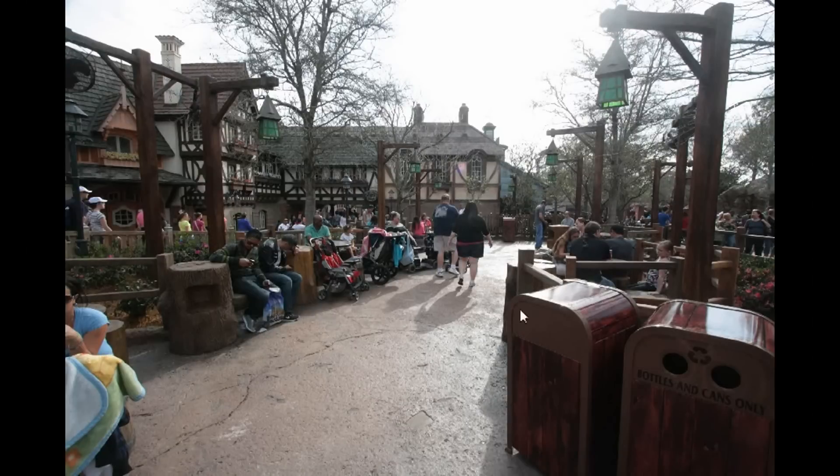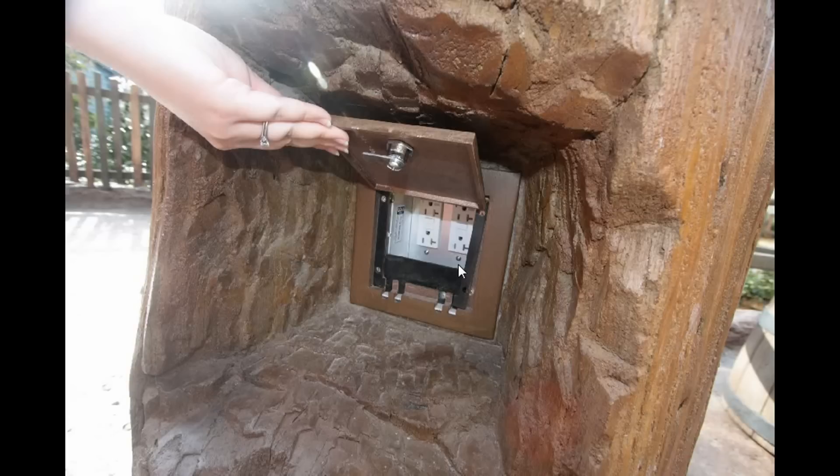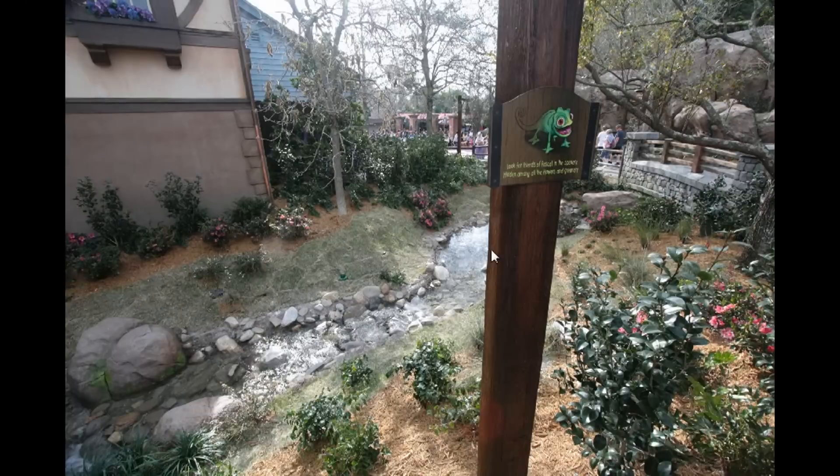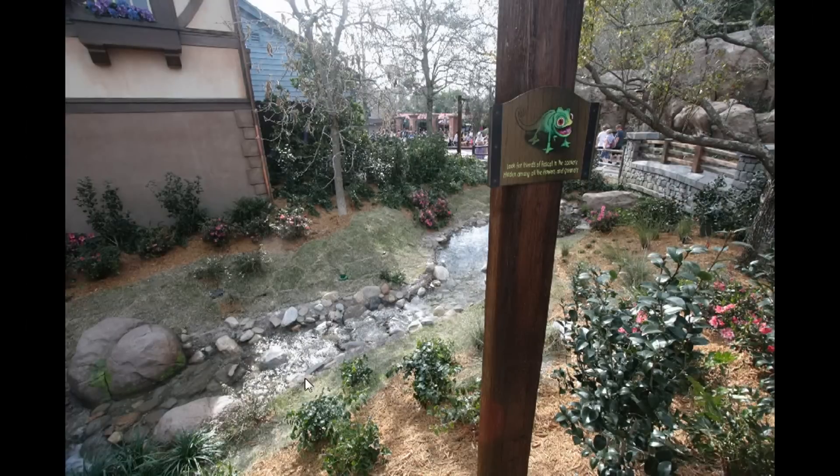Back outside in the main area, there's a drinking fountain that's obviously very well themed — they didn't have to go to this much expense but they did. There's a larger area off to the side with tables, benches, and trash cans, though no shade, which will be interesting in the middle of summer. The benches have curious devices on the side which are actually outlets — recharging stations. At the end of the recharging station area there's a post with a sign that reads: 'Look for friends of Pascal in the scenery, hidden among the flowers and greenery.' The towers and waterfalls run underneath everything into that bubbling brook.